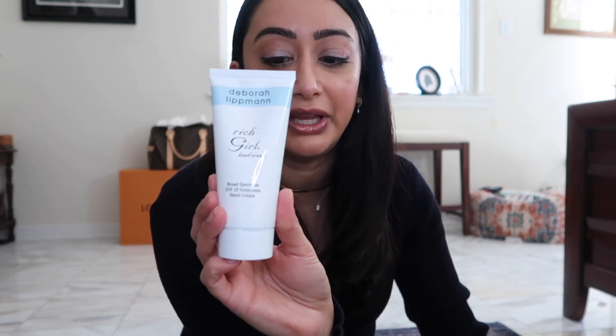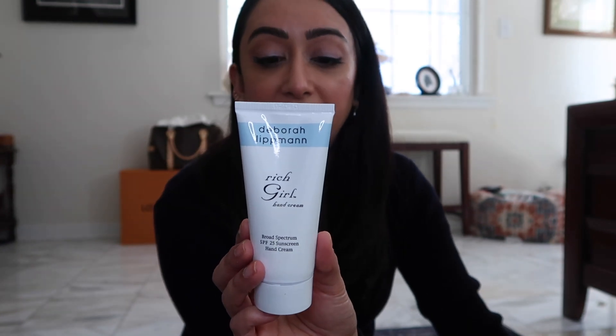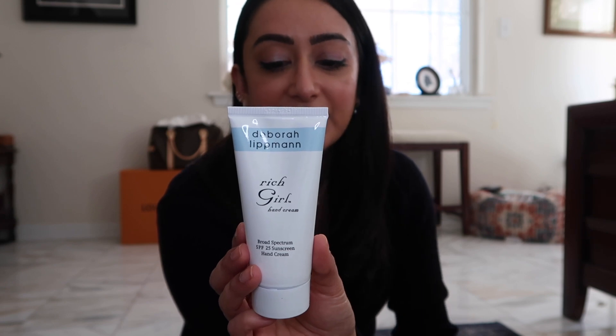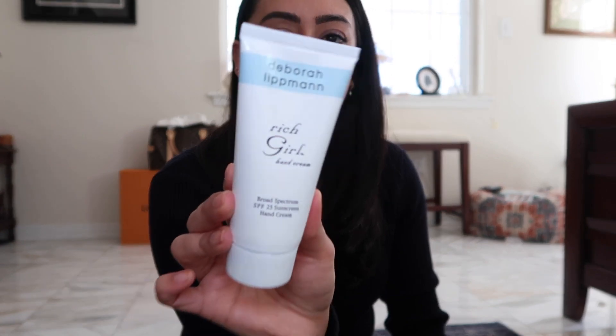I'm all about hand cream. My favorites are the Kiehl's hand lotion and the Clarins one, but I really wanted to try the Rich Girl Hand Cream by Deborah Lippmann. It has SPF 25, which is important living in Louisiana. It's a paraben-free formula rich with shea butter, avocado, and jojoba oils that leaves skin soft and smooth.